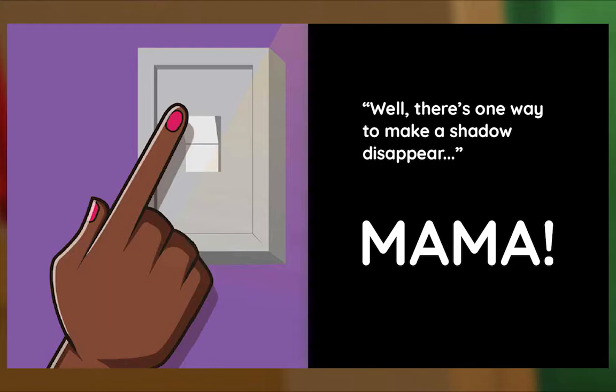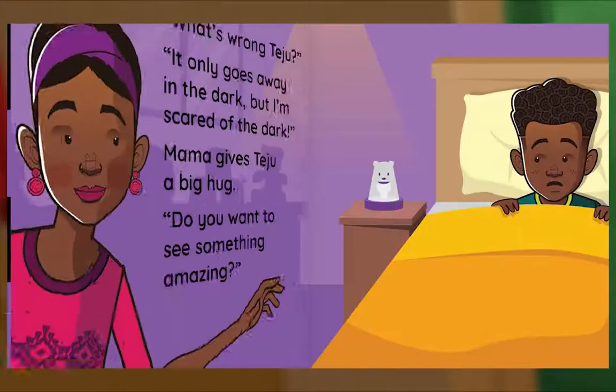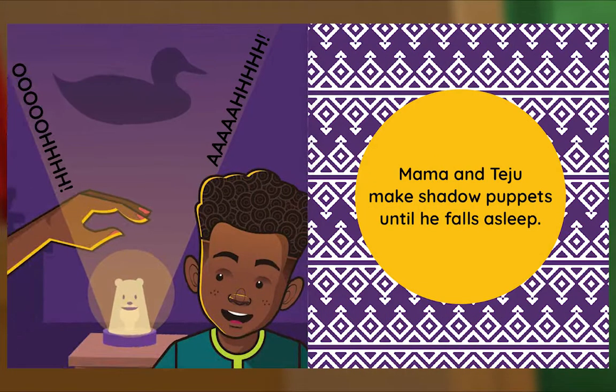Well, there's one way to make a shadow disappear. Mama! Later that night in Teju's bedroom, the light goes off and then on, and off and on. Teju can't sleep. What's wrong, Teju? It only goes away in the dark, but I'm scared of the dark. Mama gives Teju a big hug. Do you want to see something amazing? Mama and Teju make shadow puppets until he falls asleep.